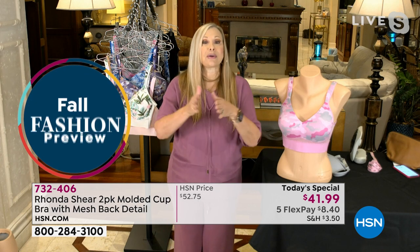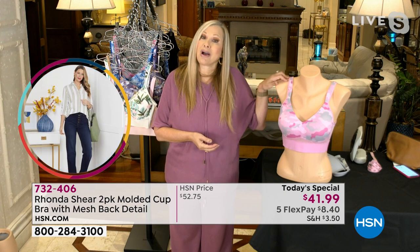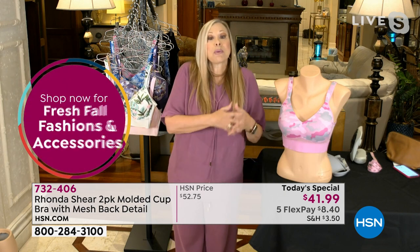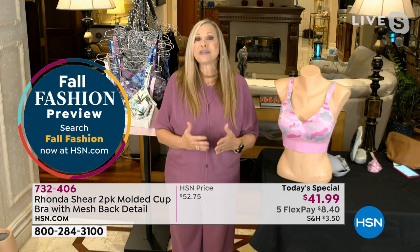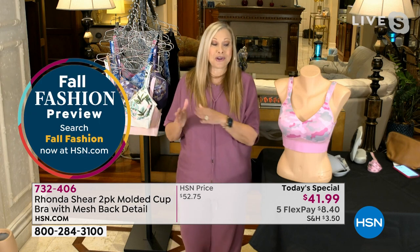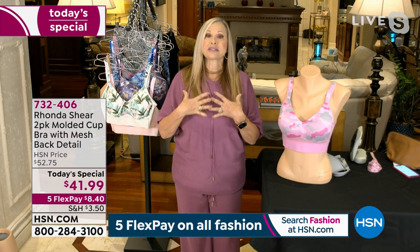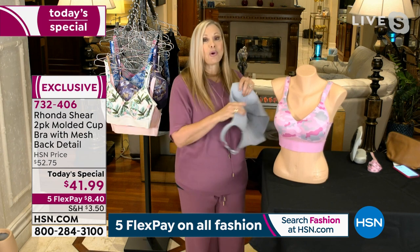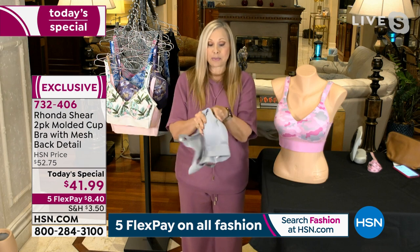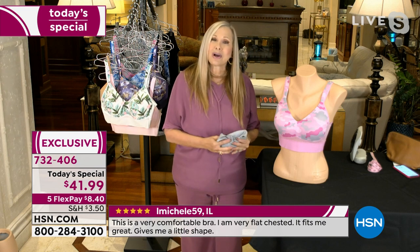A question people always ask: if you're large-busted, will it support you? Yes. This is the most supportive bra I have in my line, and yes, it's for my more petite girls as well. We shape and fit all of these bras as we design them on all shapes, all sizes, all women. It's like a push-up bra for me — incredible lift. Padded straps, incredible molded cup that is incredibly pliable. No underwire, no hooks and eyes. Lightweight, not cumbersome, not hot and sweaty.